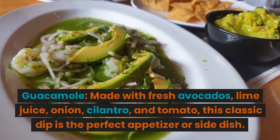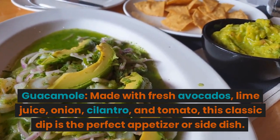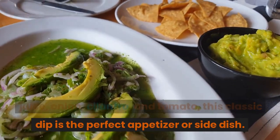Guacamole, made with fresh avocados, lime juice, onion, cilantro, and tomato — this classic dip is the perfect appetizer or side dish.